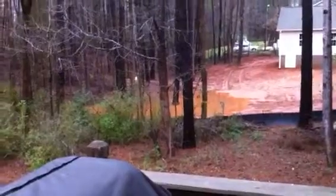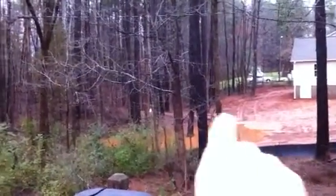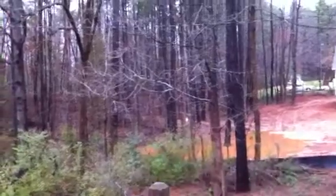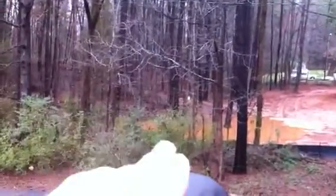Hey Andy, it's Brad here. It's March 3rd, Saturday morning. Wanted to give you a heads up — last night we had a rainstorm. You can see here that the pooling is still happening in the back. Last night it was a lot worse than that.